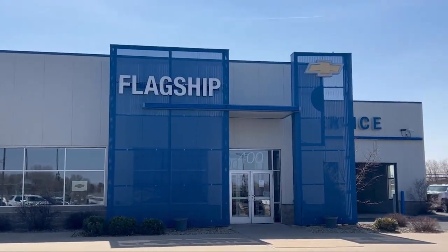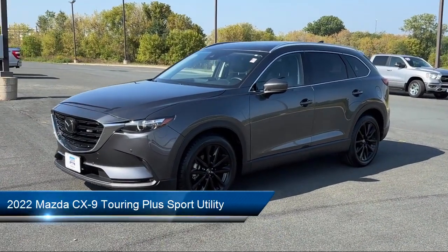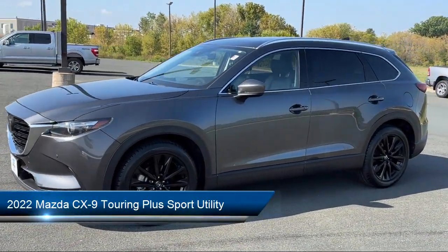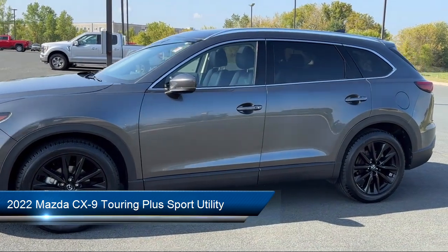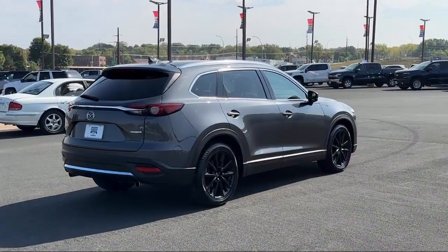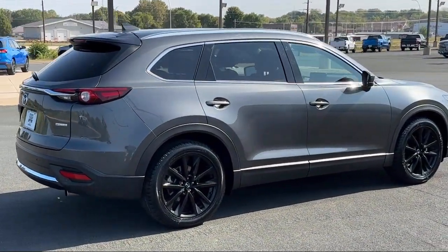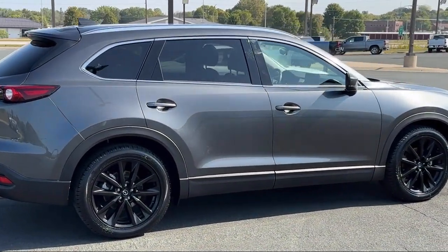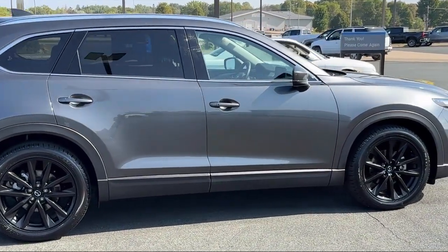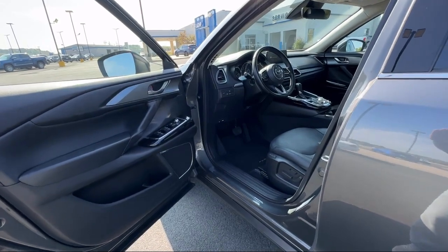Welcome to Flagship Chevrolet, and here's a look at one of our great vehicles from our inventory. It comes equipped with ventilated front seats, leather seating, Bluetooth smartphone integration, keyless entry, roof rack, leather steering wheel with auto tilt-away, HomeLink, third row seating, all-wheel drive, heated front seats, and has less than 30,000 miles on the odometer.